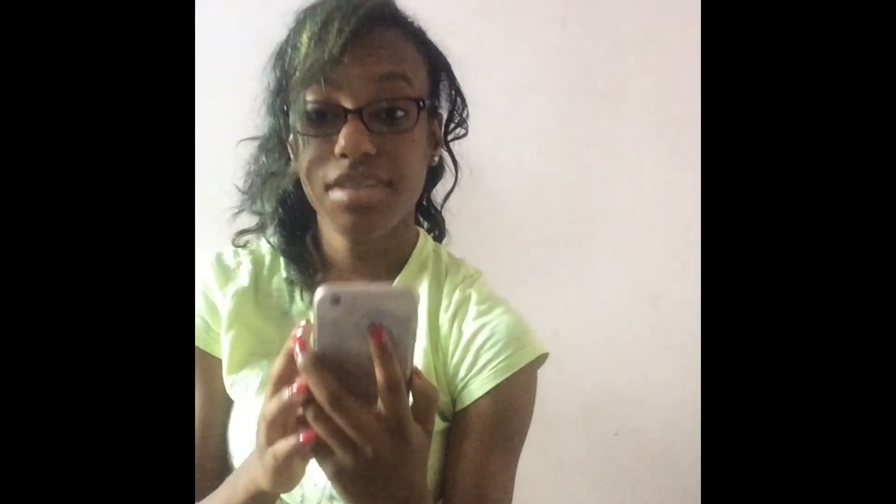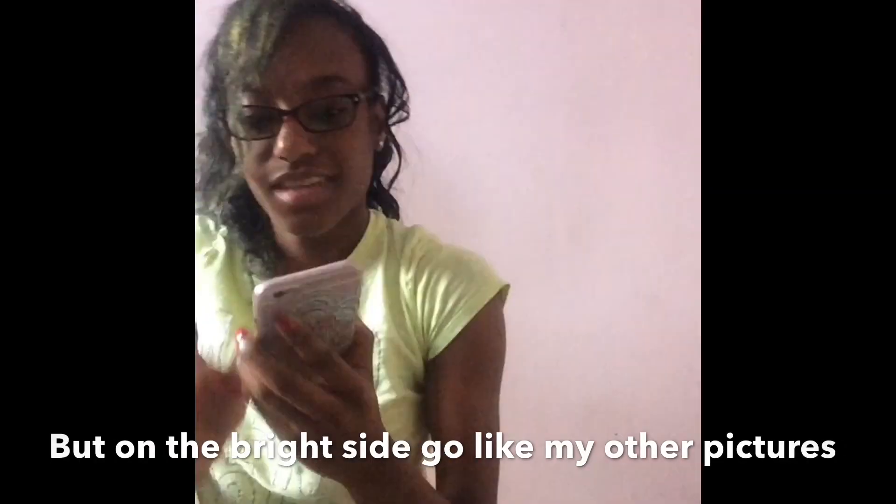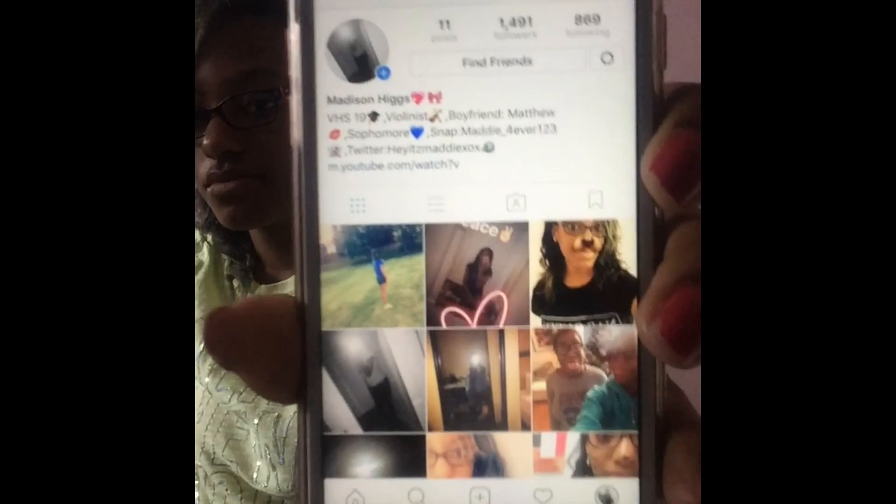On Twitter you can follow me — here's my username. Next I have Instagram — you can follow me on there too. I posted a picture today so go like it. Here's my Instagram page and my username.